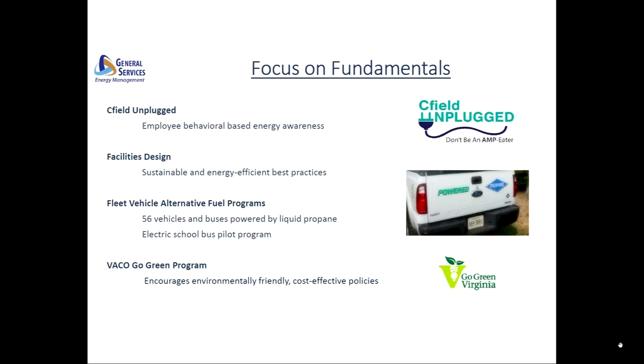Our facility designs for all renovation and new construction focus on energy reduction and sustainability strategies. This could be anything from the HVAC equipment that we're choosing, low flow fixtures, and recycling of demolition debris from a renovation. In fleet services, we're currently operating 56 vehicles on liquid propane. Since the inception of this program in FY13, we've achieved just under $340,000 in fuel cost avoidance and approximately 4.8 million pounds of reduction in carbon dioxide emissions.